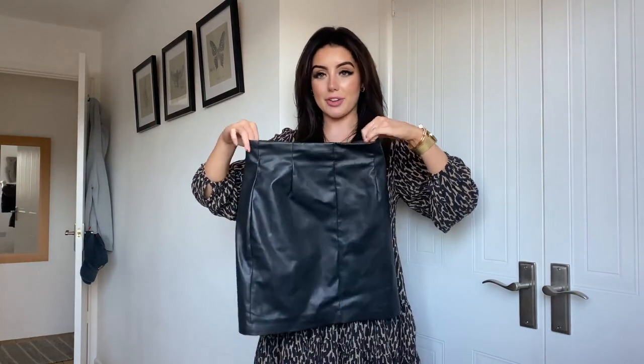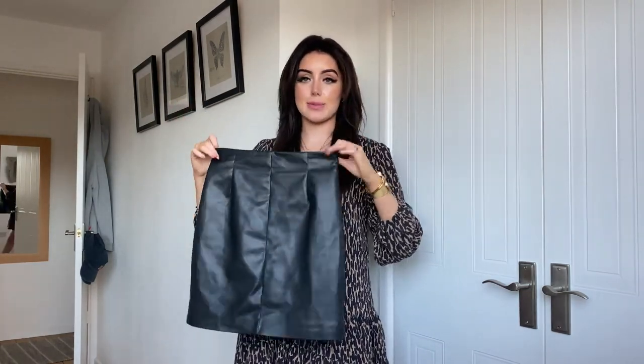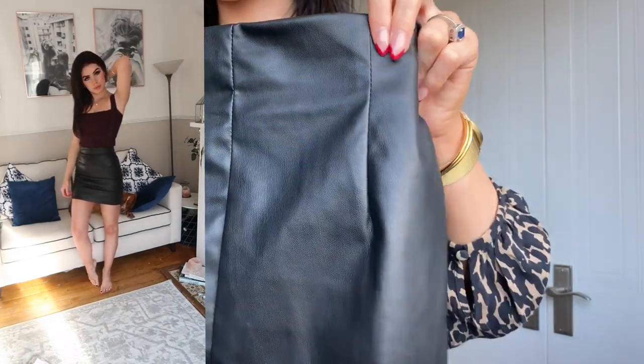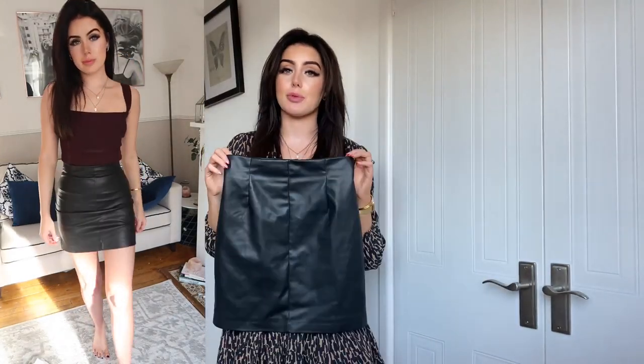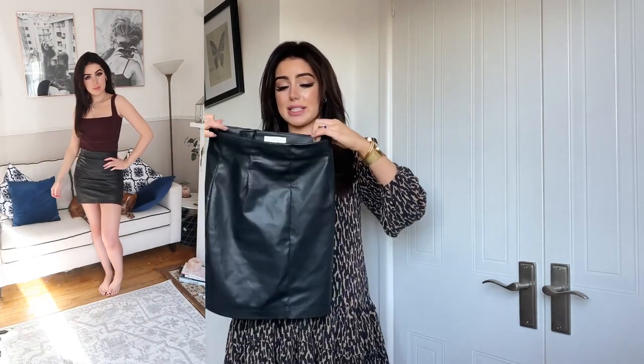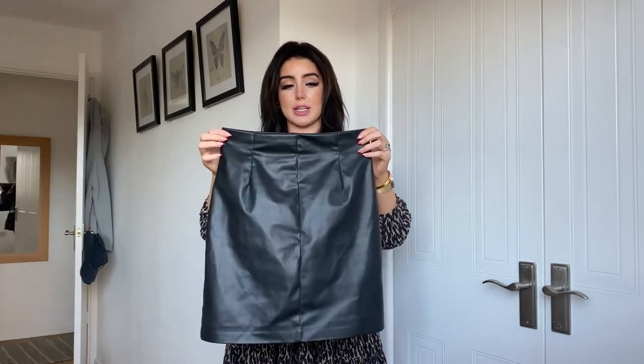You may remember from my last haul I bought an ivory-coloured leather skirt — I said I wished they had it in black and they answered my prayers with this blue one. This is the leather skirt to have this season. It's absolutely beautiful, really high-waisted, tight-fitting, and I love the little lines down it that make it look more tailored and expensive. It also has lining, which has been hard to find. I got it in a size six — fits perfectly, just a little bit tight on the bum so if you've got a bigger bum maybe size up.